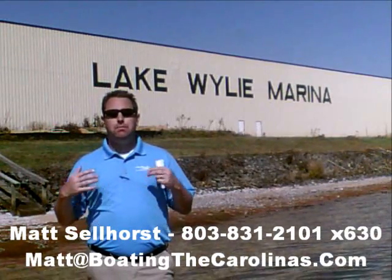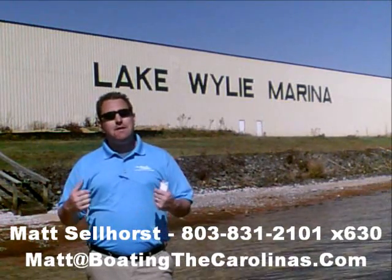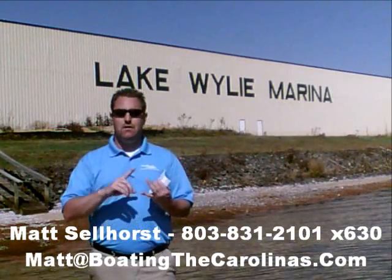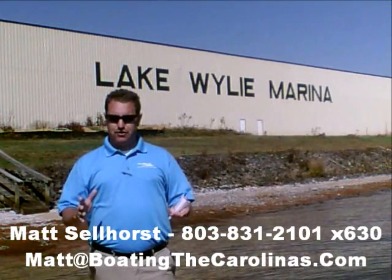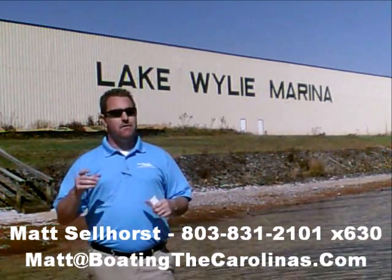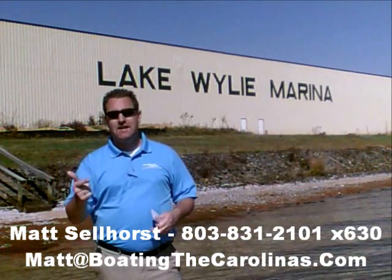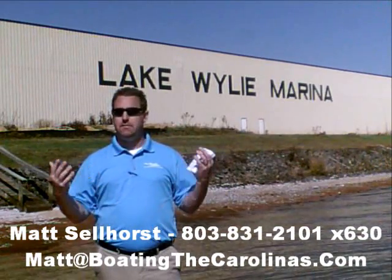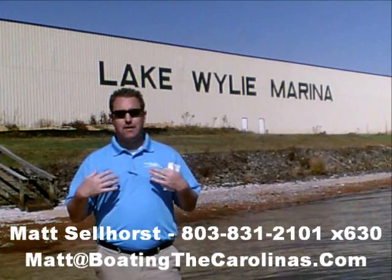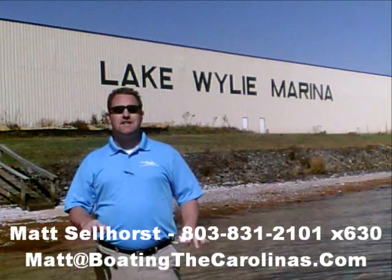Again, I'm Matt Selhorst, Pleasure Boat Specialist here at Lake Wiley Marina. Thanks for stopping by. If this boat wasn't what you were looking for, give me a call. I offer a free VIP pre-owned watch list — tell me exactly what you're looking for: the type of boat, price range, year. I'll give you advance notice of any pre-owned boats that come in matching your criteria before they're on the internet or the general public knows. Give me a call and I'll be happy to get you on that VIP pre-owned watch list. Thanks — look forward to talking with you soon.